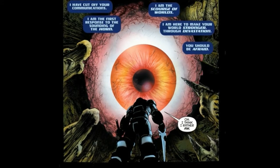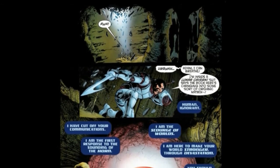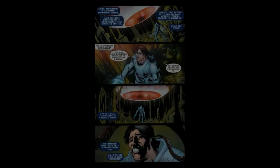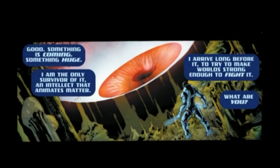Harry Tanner, who we saw earlier, is on the moon fighting automaton things made from moon rock. He falls through the ground into a cavern where there's a really creepy giant eye that's part of the moon. The giant eye says 'I have cut off your communications. I am the first response to the sounding of the horn. I am the scourge of worlds. I am here to make your world stronger through devastation.' Harry Tanner says 'I think I rather am' afraid. The eye explains it is an intellect that animates matter and arrived long before something huge to make worlds strong enough to fight it. The moon is now sentient animated matter and sends tendrils into Harry's head to get all information about Stormwatch through his memories.